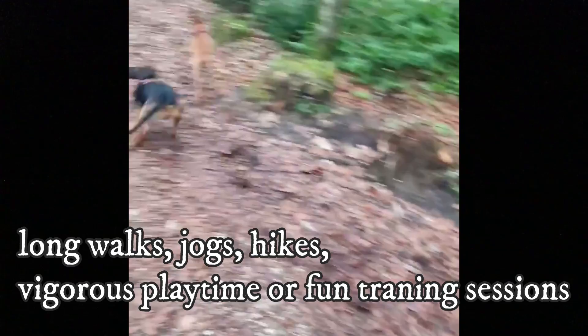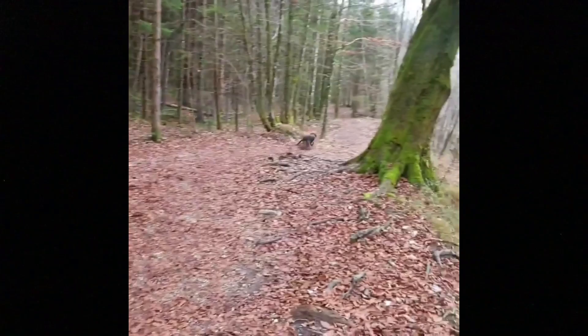Number 6: Exercise. As you can imagine from a dog that can hunt all day long, these dogs require quite a lot of exercise to stay healthy and happy. They love daily long walks, jogs, hikes, vigorous playtime or fun training sessions — anything that occupies their mind and body. Without enough exercise, these dogs might develop unwanted behavior such as excessive barking or destruction.